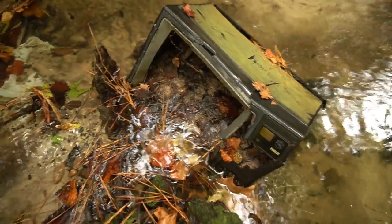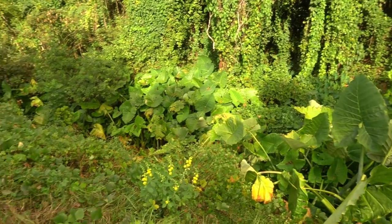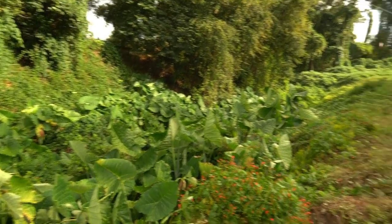How excited I am to find an old television in the creek. I've never seen elephant ears that big — that is incredible, they are huge. I'm walking back but I think I'm about to get rained on again. I've got to hurry up and get back to the car.